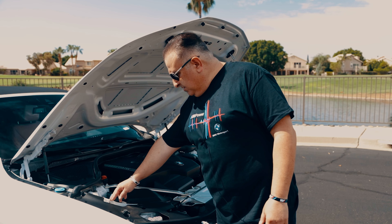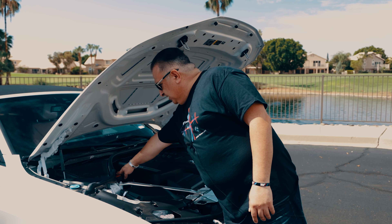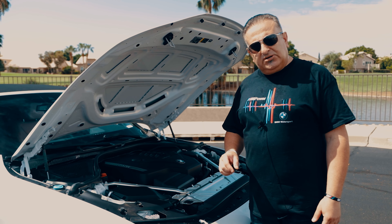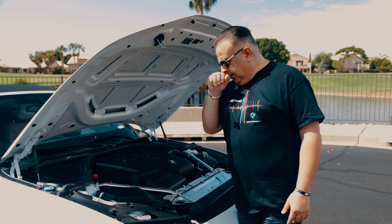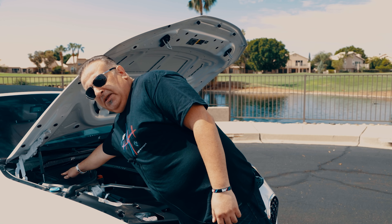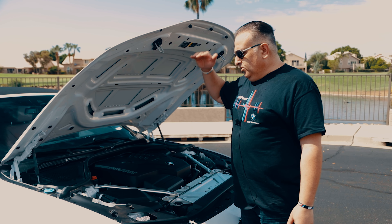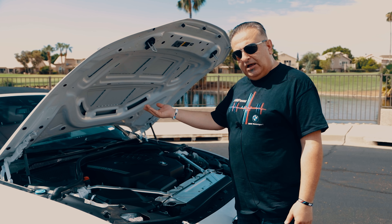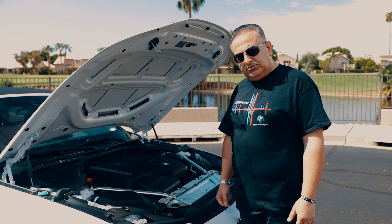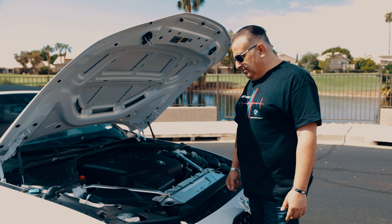We also have the negative and positive charging stations. As we know, usually BMWs have their batteries in the trunk, but for this model they have positioned it in the front — just because it's a convertible and the convertible mechanism goes down into the trunk space, so they didn't want to use too much of the remaining space.